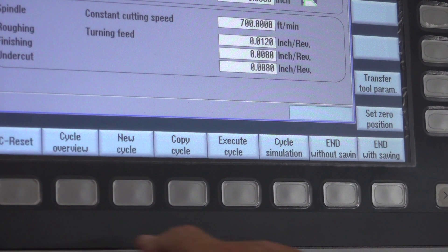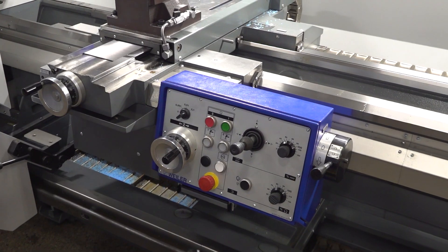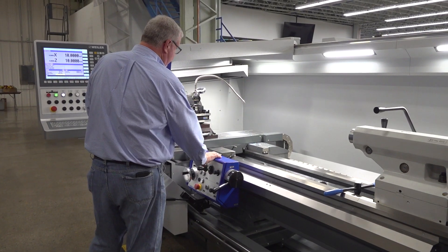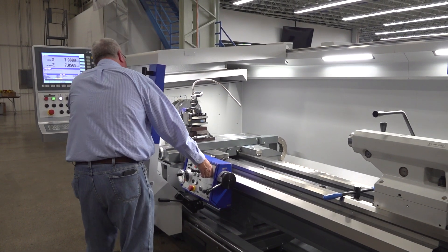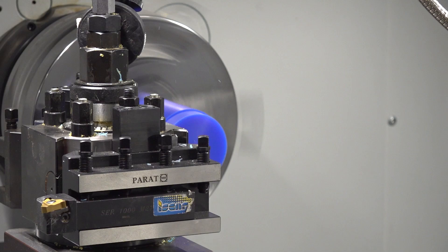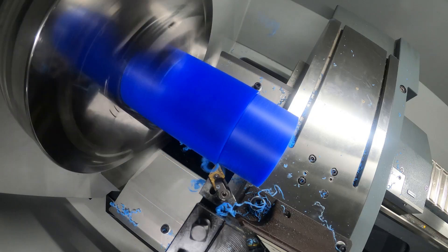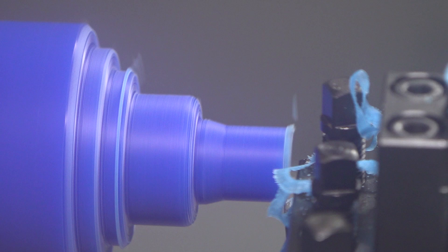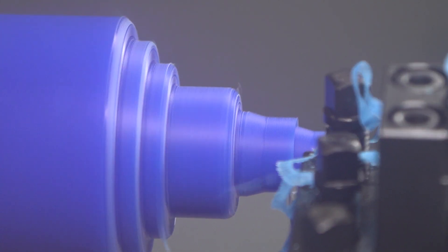Our niche is to be able to produce parts, especially complex parts that traditionally you would have done on a manual lathe. But the complexity of parts today lends itself to saying, I need a quick, easy-to-use platform that has a CAD CAM system on board to be able to do everything very nicely and productively.